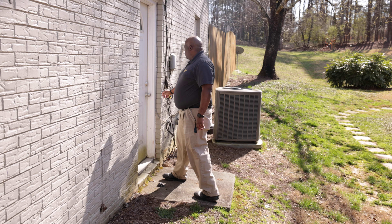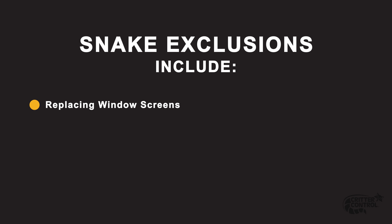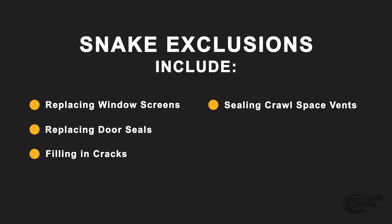After the snake is removed from the yard or house, homeowners will want to try to prevent this from happening again. Snake exclusions can include replacing window screens or door seals, filling in cracks, sealing crawl space vents, and closing off gaps under porches.